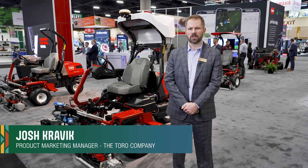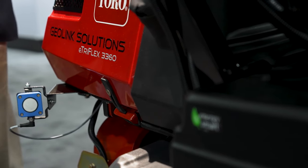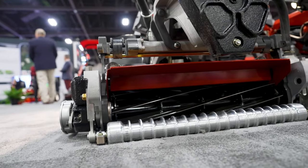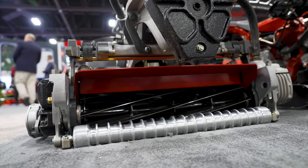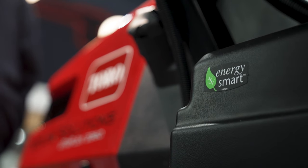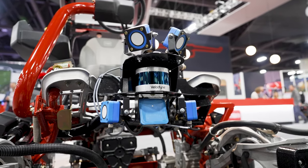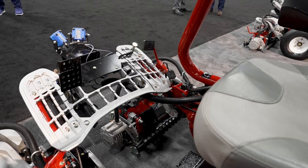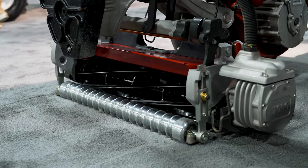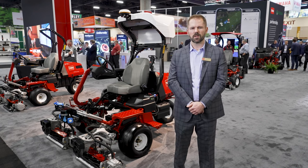Behind me is our GeoLink Solutions autonomous fairway mower, which aims to help alleviate some of the labor challenges plaguing the industry. The machine features manual and autonomous modes with five-inch reels designed for fairway use. The quality of cut has been phenomenal — we've been testing these machines for a couple of years at internal and external test sites in a variety of grasses, and everyone has articulated that the quality of cut is at least as good as, if not better than, what they're using today.